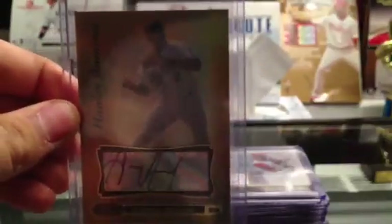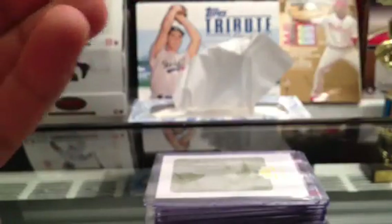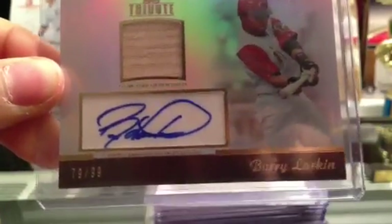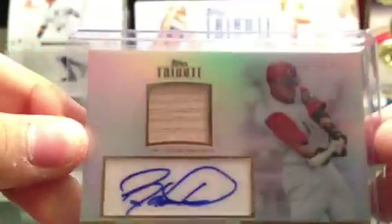We got the Hanley Gold Auto — also really nice, number 41 of 50. I don't know if you guys noticed I'm using my iPhone camera instead of my usual camera, and I think it's a lot nicer actually. We got a Barry Larkin number 299, auto bat piece from Tribute. Really nice.